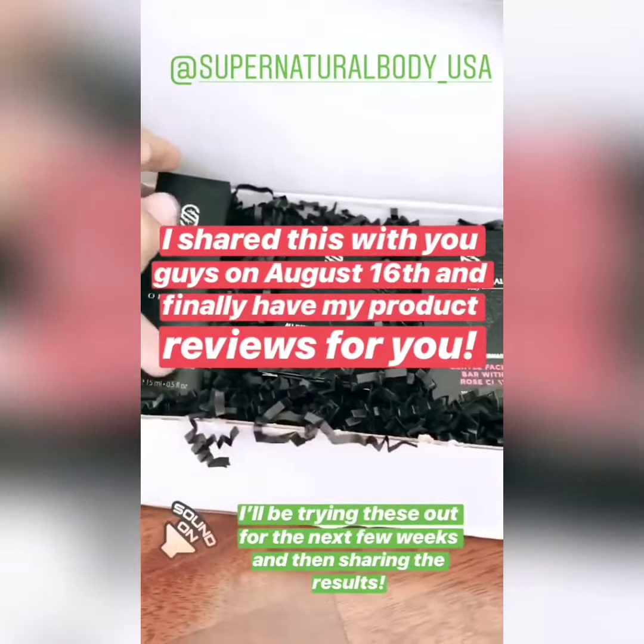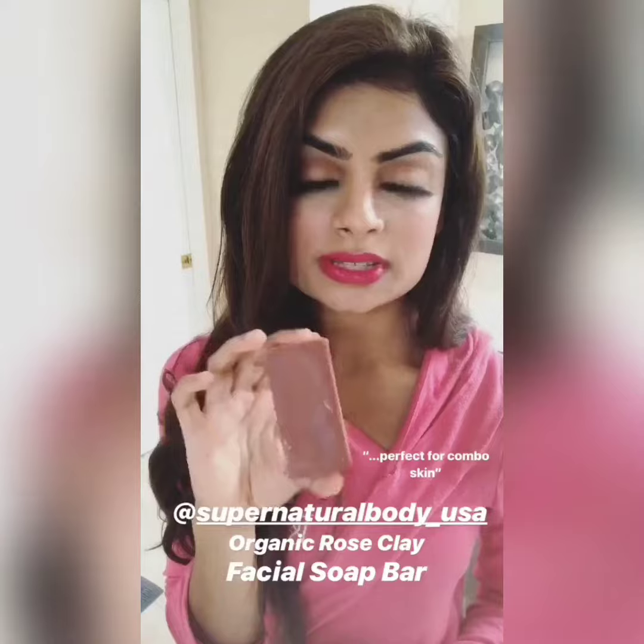The next product I used is their facial bar, made with rose clay. This soap bar is amazing — it makes your face squeaky clean. I like to use this about once a week just because my face runs on the dryer side.